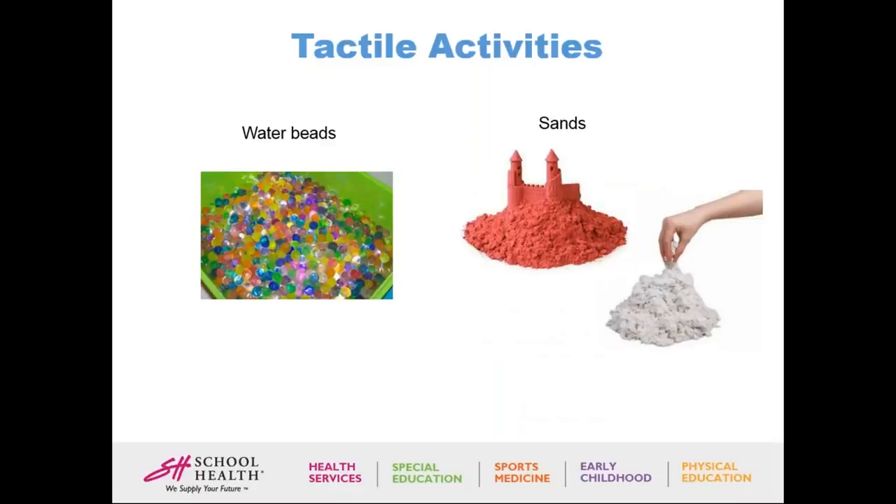The third system is your tactile system. There are two ways a child can present: they could be defensive, or they can be over-responsive and want to touch everything. For those who want to touch everything, Water Beads are a great investment — you can hide the alphabet in them and have children pick out letters and match them on a placemat. Kids really enjoy Water Beads; they love the texture and it calms them down while doing an academic activity.